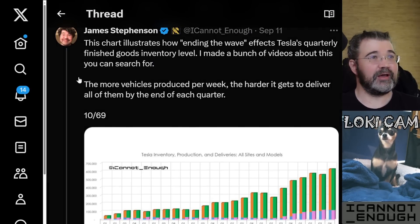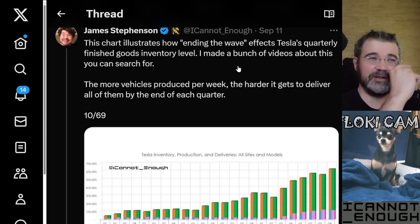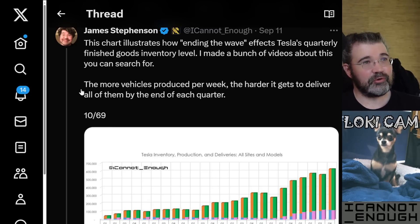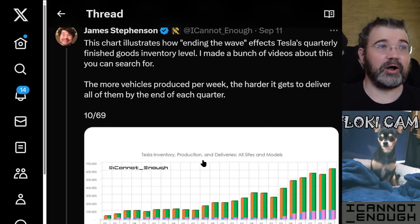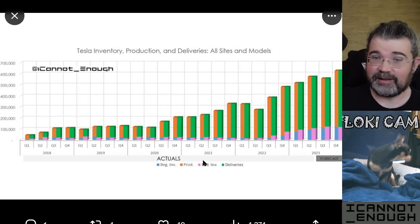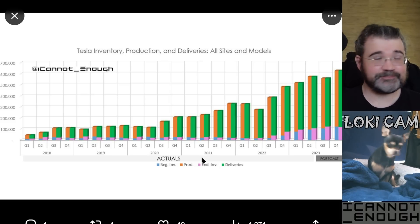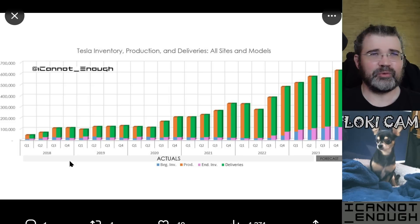Loki loves tweet number 10. This chart illustrates how ending the wave affects Tesla's quarterly finished goods inventory level. I made a bunch of videos about this you can search for. The more vehicles produced per week, the harder it gets to deliver all of them by the end of each quarter. Have you ever seen anybody else make a chart like this? I would hazard a guess — no. Nobody else makes a chart like this one, to my knowledge.